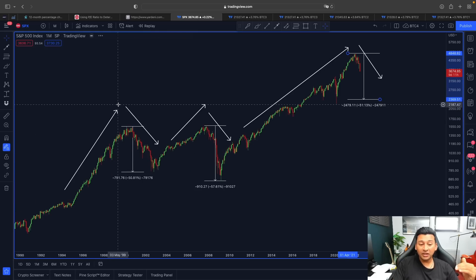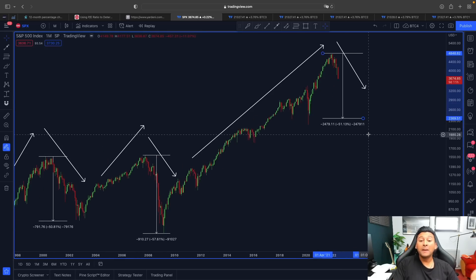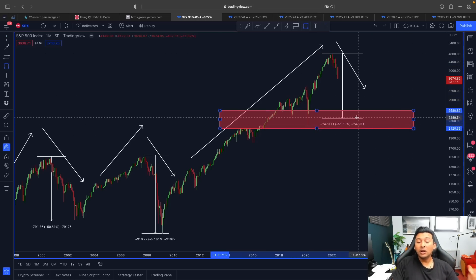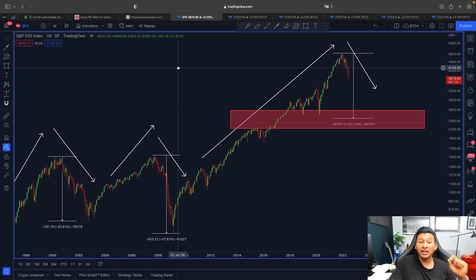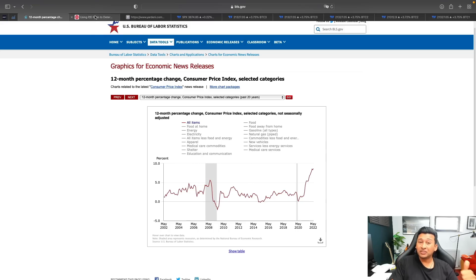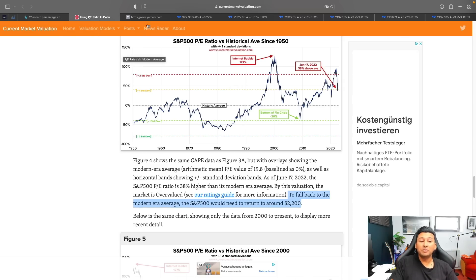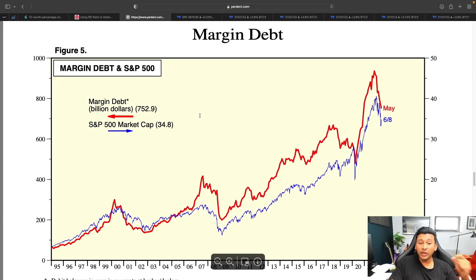If we see a retracement to around the 2,200 to 2,400 area, the market will drop another 25 percent — meaning in total, just like an actual markdown phase, we could retrace further toward 50 percent. I'm not trying to create fear; I'm just showing what I see looking at the charts and the macro perspective. This is a big warning sign — not just the CPI index, not just the Fed being hawkish, but also the S&P 500 PE ratio.